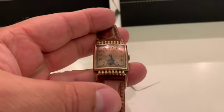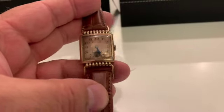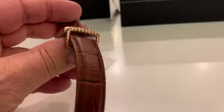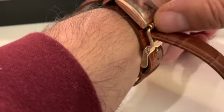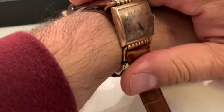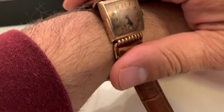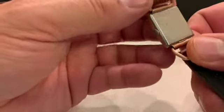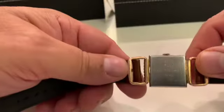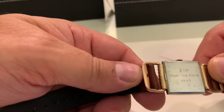Here's another unknown. The case is common — we see this case all the time. We classify it as a driver watch because you can see it's hinged here — it's intended to be worn on the side of your wrist when you're driving so you don't have to turn your hand up. Very common around the 30s and 40s. This one is also engraved: 'Tim from the boys, 1943.' Really cool engraving.